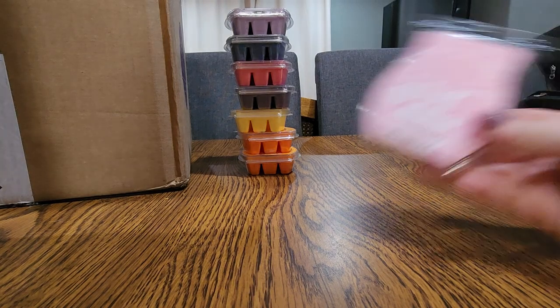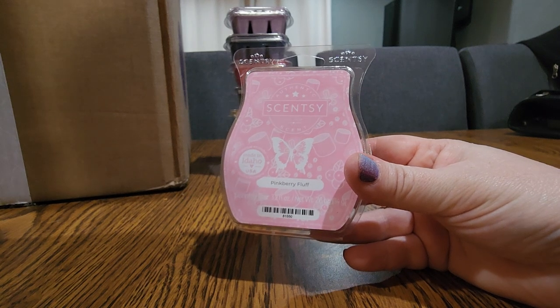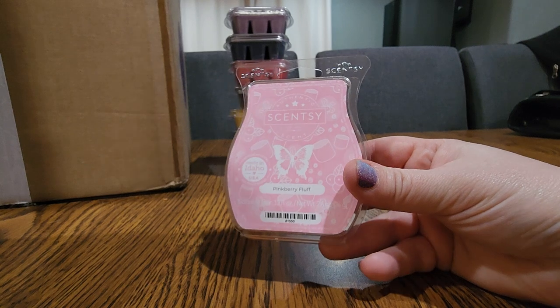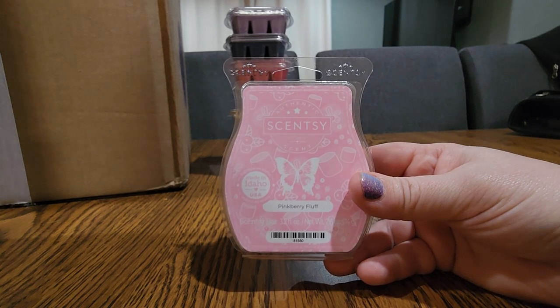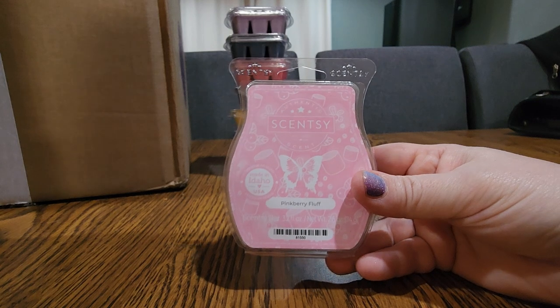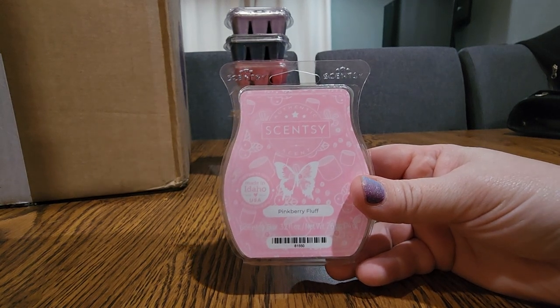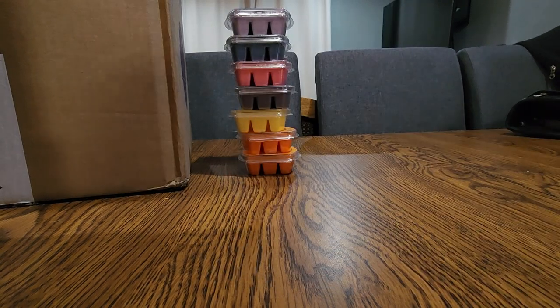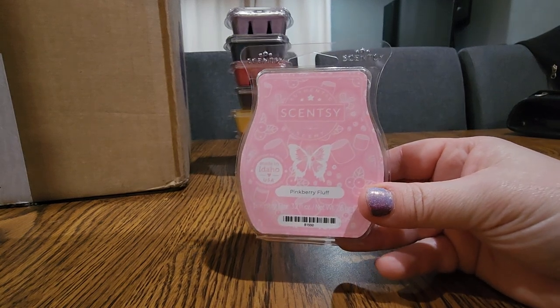The next one, which is probably my favorite out of the Easter Collection, is Pinkberry Fluff. I wanted to put it in this club to build up a few bars and then probably move it to my quarterly. The reason I enjoy this so much is it's a pink scent that I can actually smell. We have a lot of pink scents — Pink Haze, Vitamin U, Unwind, Pink Coconut — and a lot of them are really light to my nose. But this one I could smell, and it's like girly, sweet, feminine — you smell the marshmallow fluff. It's so good.